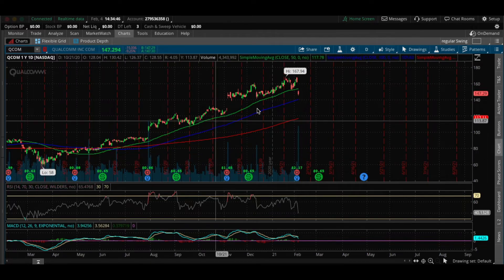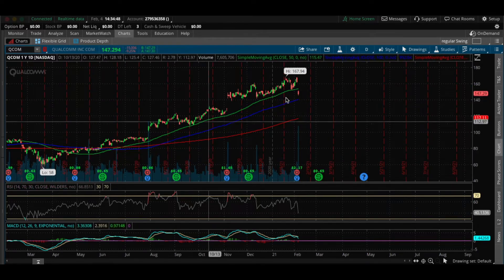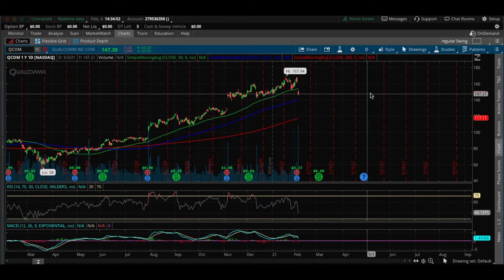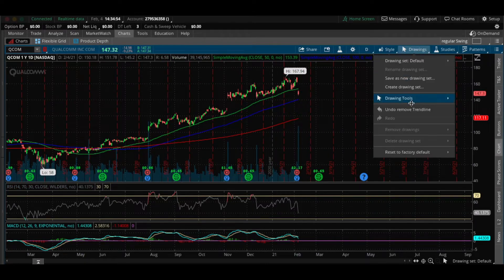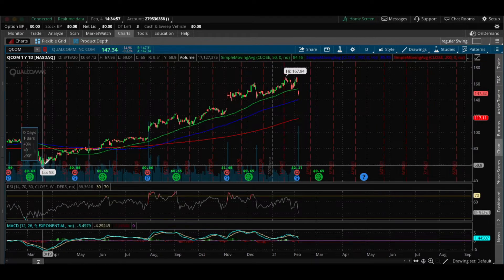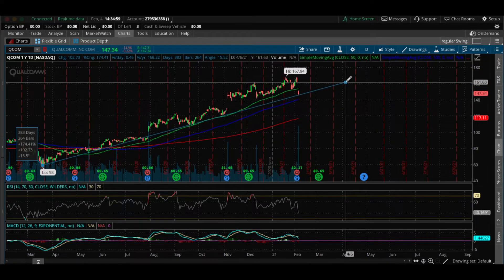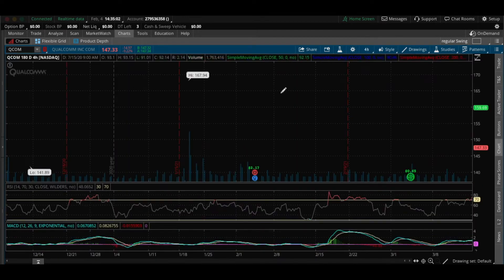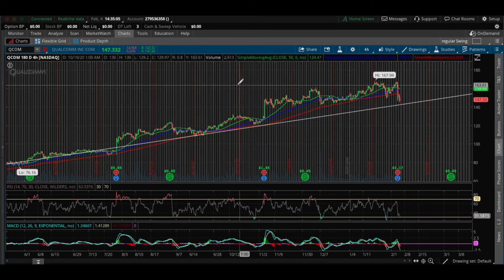Over the course of the year, QCOM has been in a nice uptrend. I do like to play these pullbacks in order to make some money. I'm going to draw out the trend line that QCOM is forming, and then hop down to the 4-hour chart to show you guys how I plan on entering into this stock.